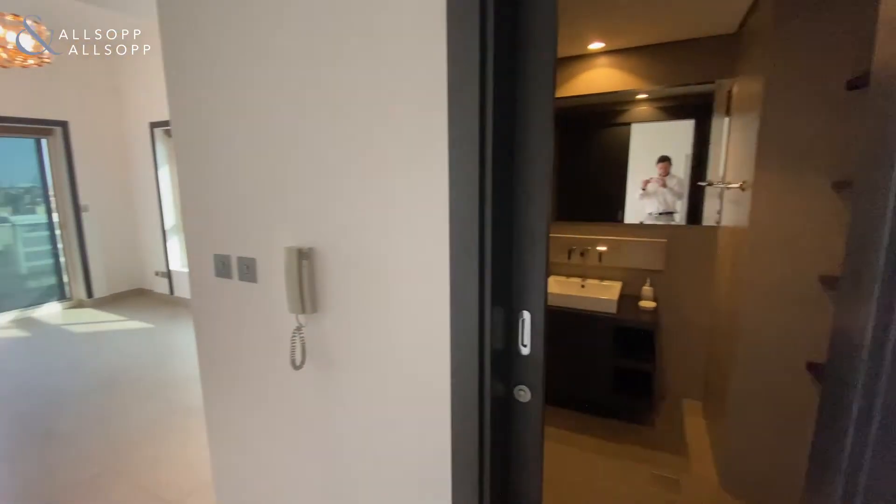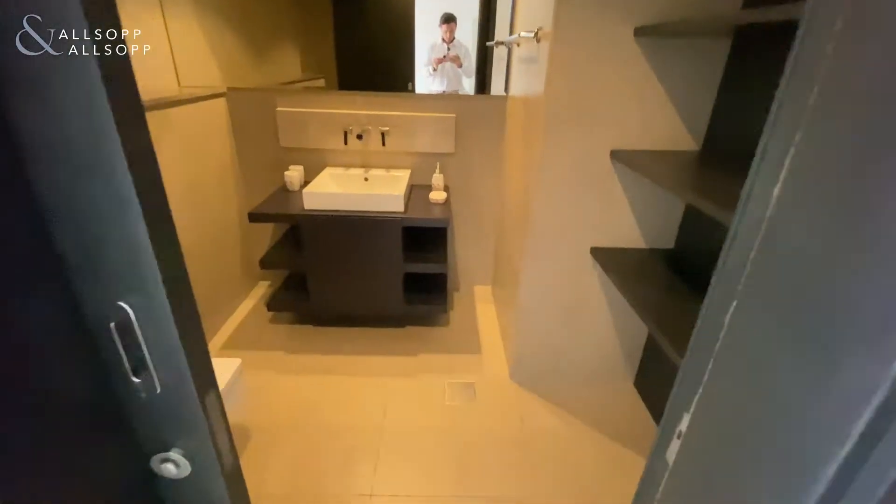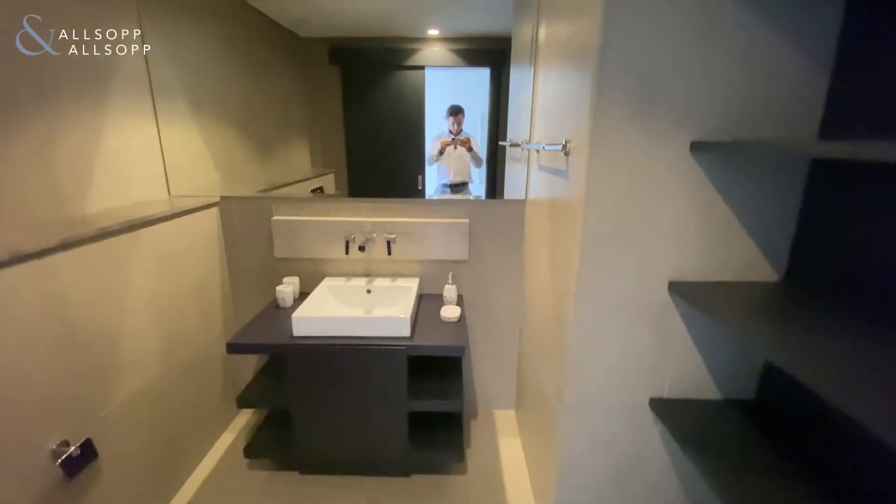As you enter the area and turn right, you have the downstairs powder room. These have all been upgraded.